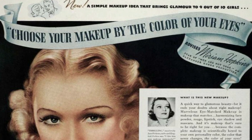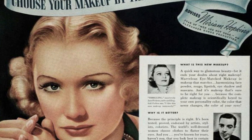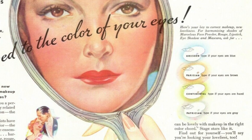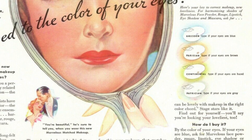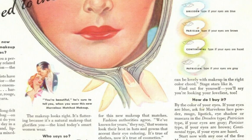After a couple years on the market already, Marvelous then created four groupings of cosmetics that were made to perfectly match you based on your eye color. There was Dresden for blue eyes, Continental for hazel and green eyes, Patrician for gray eyes, and Parisian for brown eyes. The most common products bundled in these eye color matching groupings were the face powder, eye shadow, mascara, rouge, and of course lipstick.